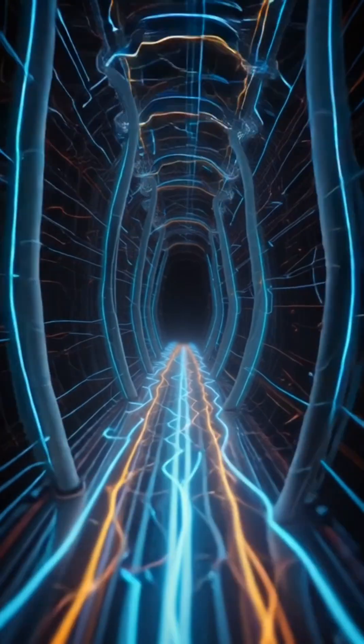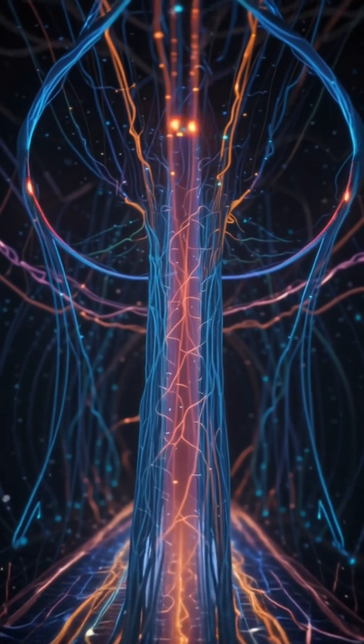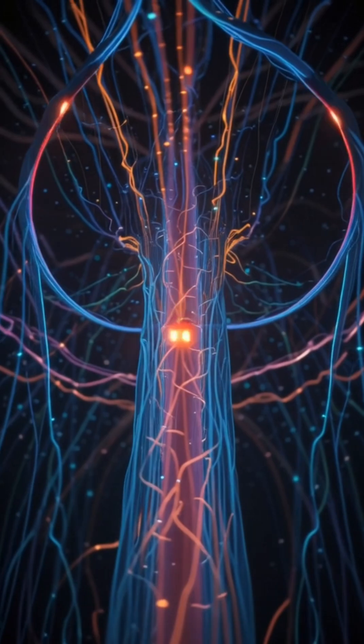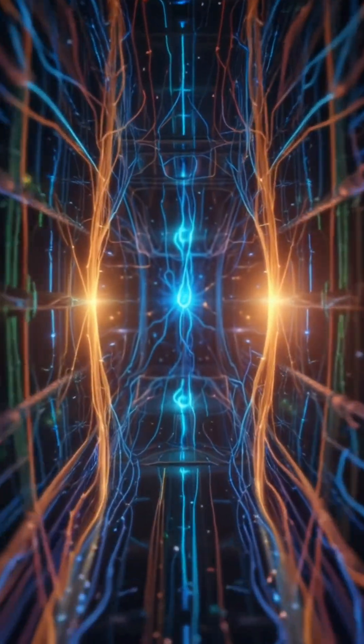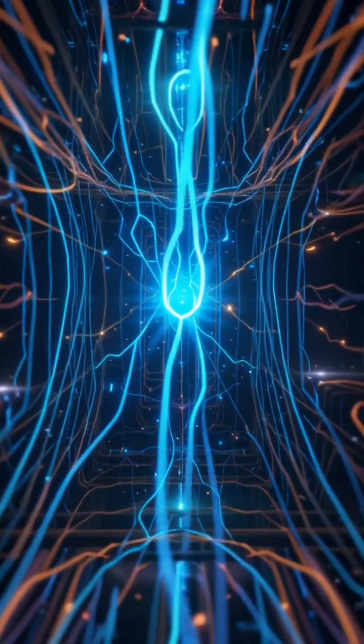How a neuron works, step by step. Step 1: Signal starts — input. A neuron receives signals from other neurons through tiny branches called dendrites. These signals are tiny electrical impulses.